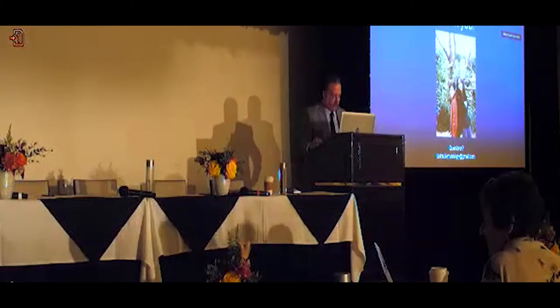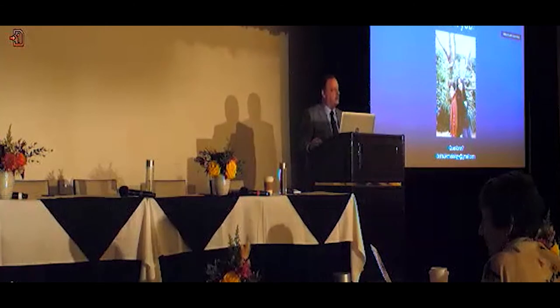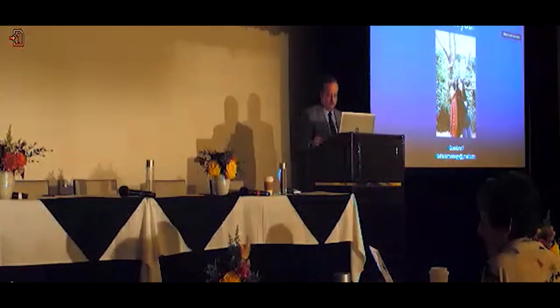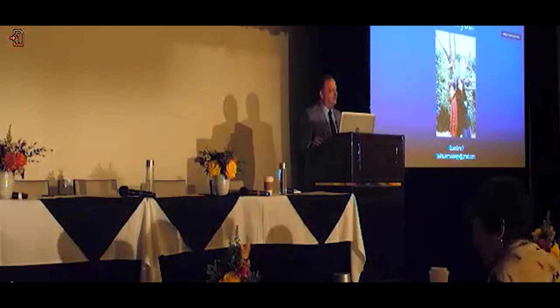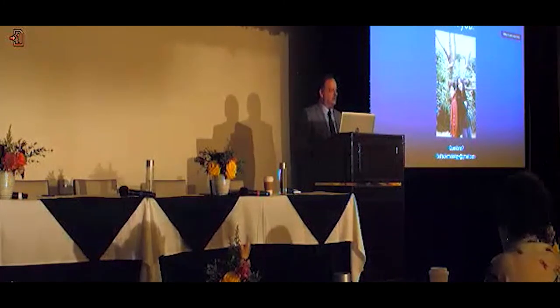Our next speaker is Dr. Laura Fluke, who's one of our surgical oncology fellows at St. John's Providence. Her mission is to give you a little bit of the ups and downs of surgery.